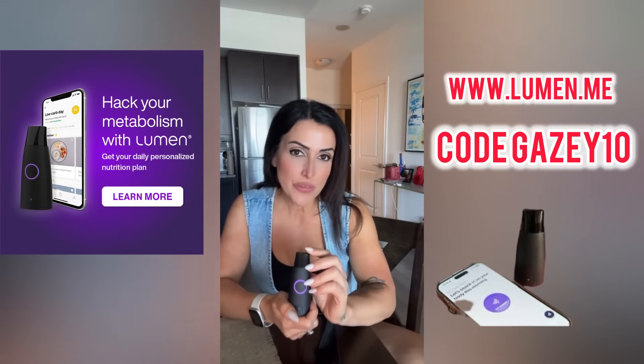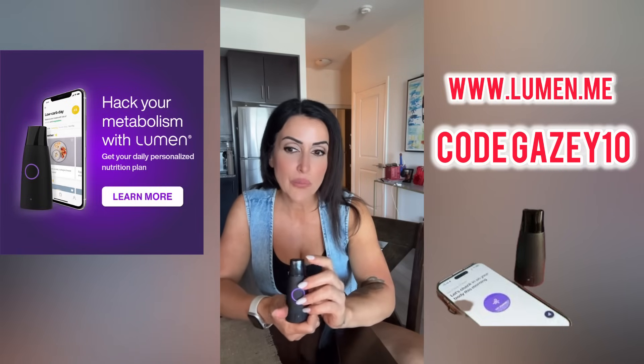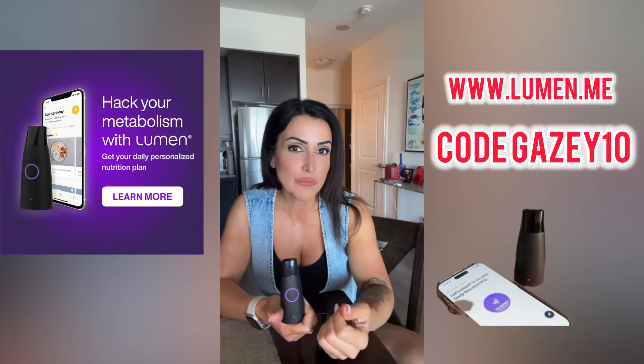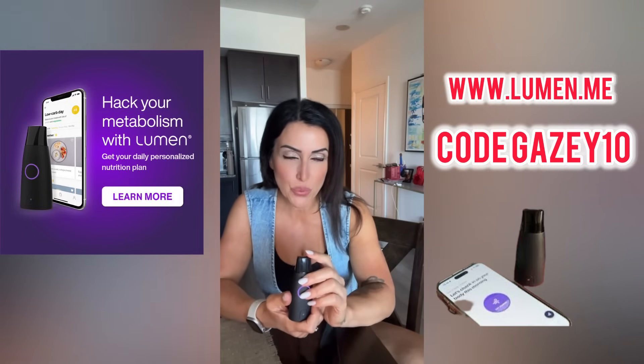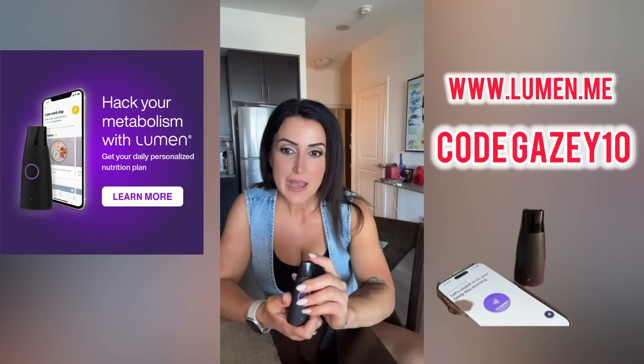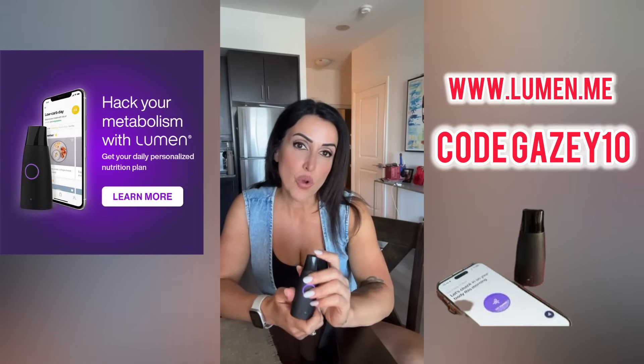I'll be using this daily over the next couple of weeks, tracking my results and seeing how it impacts my nutrition and my training. I'm just curious to see if it actually helps guide my progress and keeps me more in tune with my body.